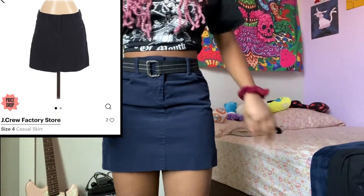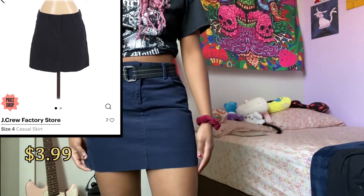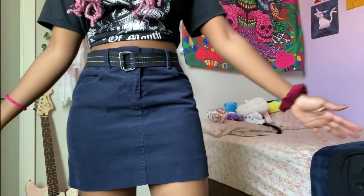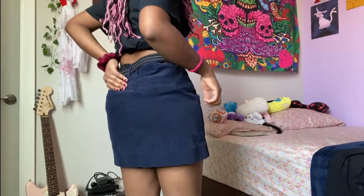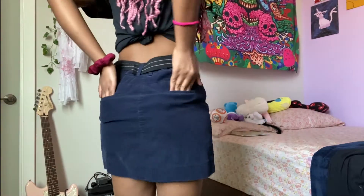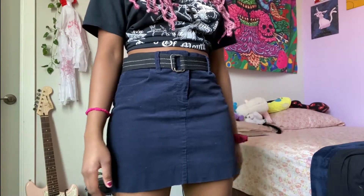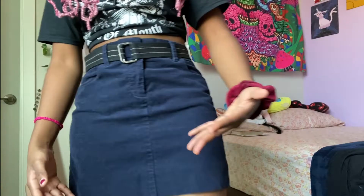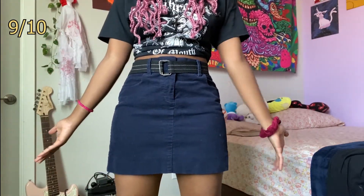This next one's pretty similar. It's just a mini skirt and it's actually by J.Crew. I got it for $4 and I really like it. I like the material — it's kind of like a corduroy. I like the color, and I really like it even though the waist is also a little big. That's what belts are for. The pockets are pretty small and the back pockets are non-existent, but I still think it's a really nice skirt. I love the color — it's not too out there. I like this blue. I will give this one a 9 out of 10, again because of the fit.